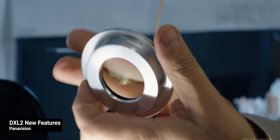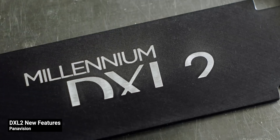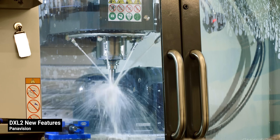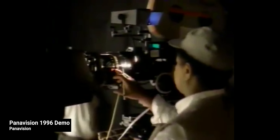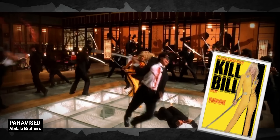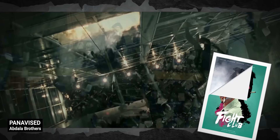Established in 1953, essentially because of anamorphic lenses, Panavision has continuously pushed technical innovation in the industry. Over the years, Panavision has worked with some of the biggest names in Hollywood, providing them with custom tools to bring their creative visions to life on the big screen. With a commitment to quality and innovation, Panavision continues to shape filmmaking with cutting-edge equipment and world-class customer service.